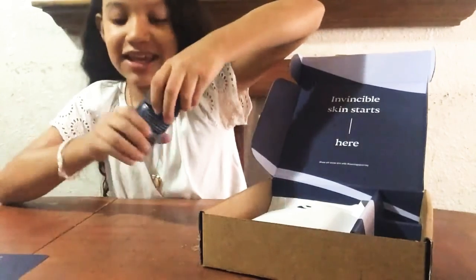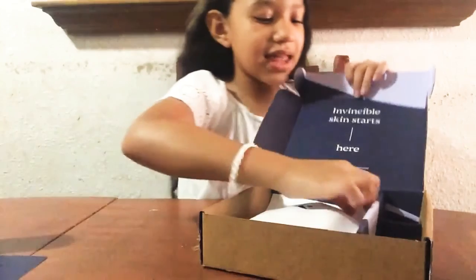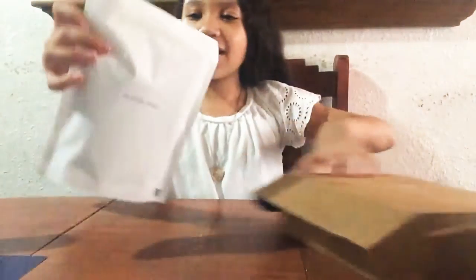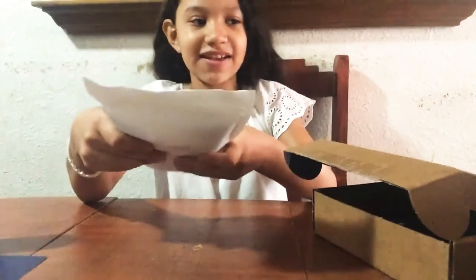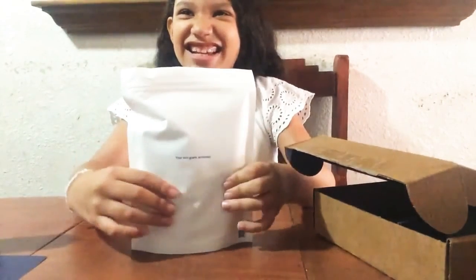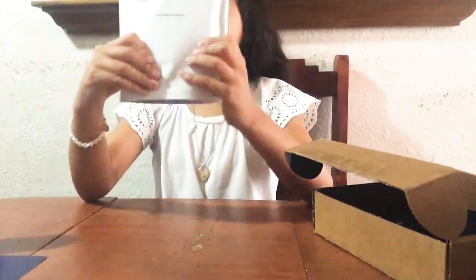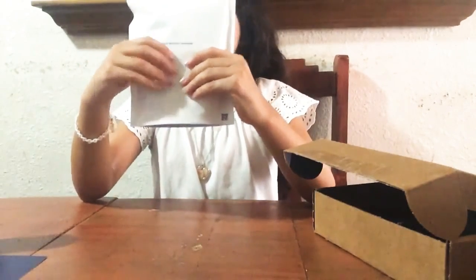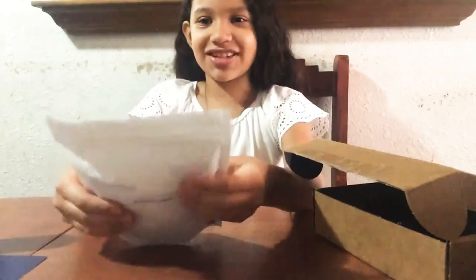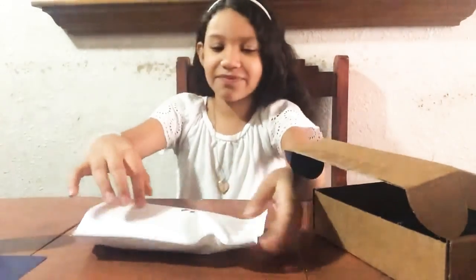It doesn't smell like anything. And then we also have a bag with something in it — it feels squishy. It feels squishy right here and hard right here, and then hard right here.